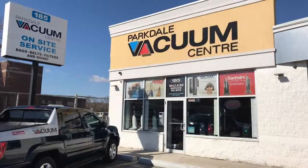Also, don't forget that here at Parkdale Vac we have our Try Before You Buy program, which gives everyone the opportunity to make the right choice.